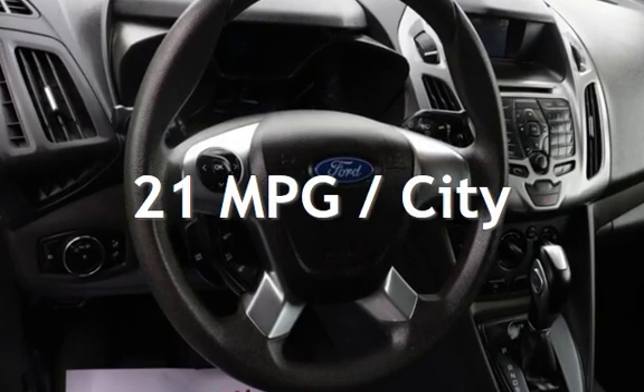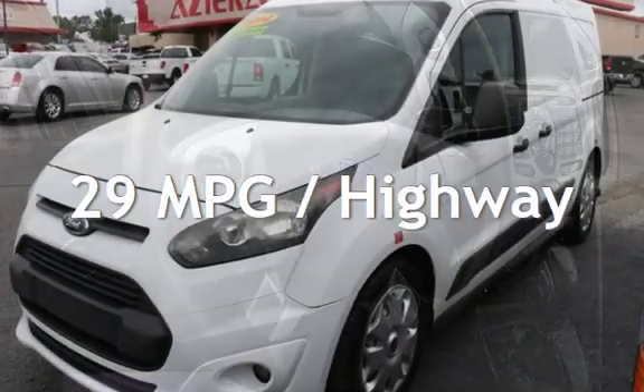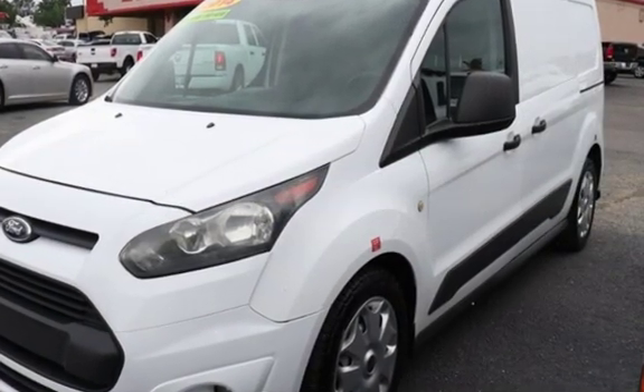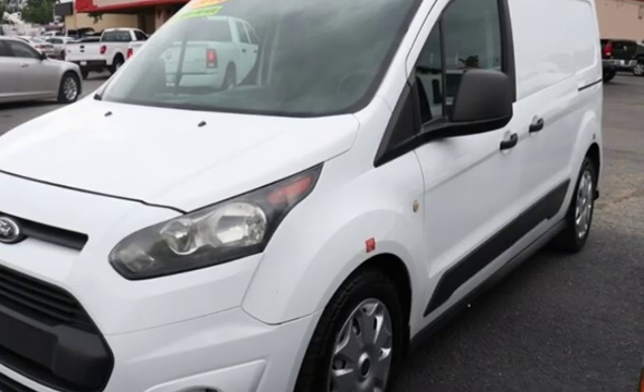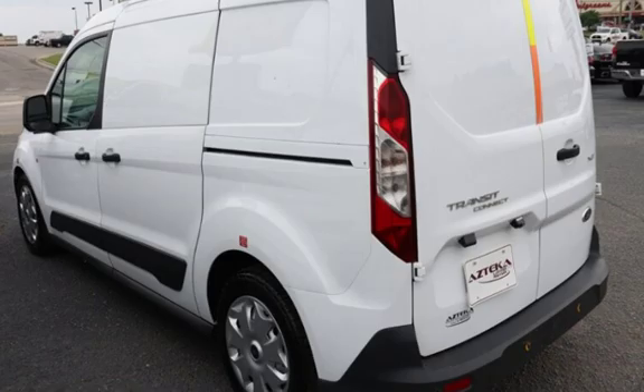Estimated fuel economy for this vehicle is 21 miles per gallon in the city and 29 miles per gallon on the highway. This four-door van has a four-cylinder, 2.5-liter i4 engine, with front-wheel drive and an automatic transmission.